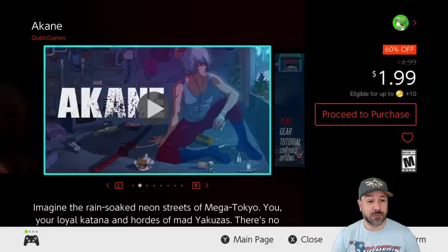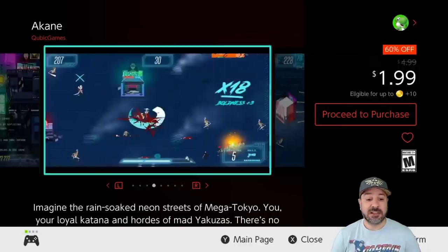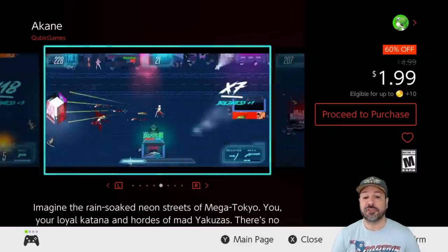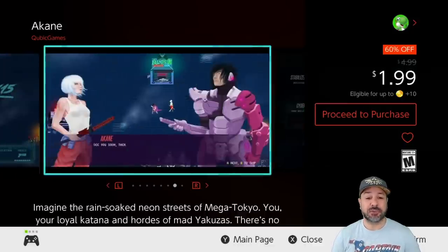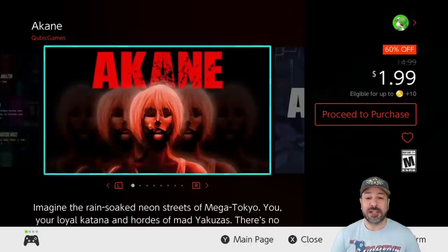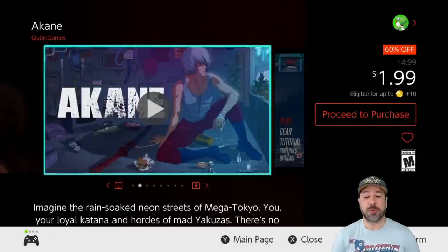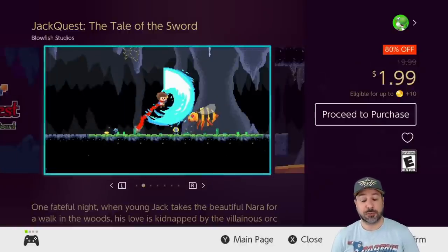Next we're looking at Akane, currently 60% off for only $1.99. This is a rapid-fire arcade-style action game where basically everything is dealt with in one-hit kills. You'll be using a variety of weapons — katanas, guns, everything you can think of. Akane is an incredibly addictive game where every time you just have to play one more round.